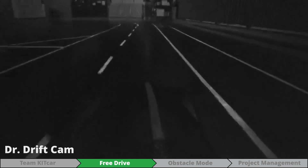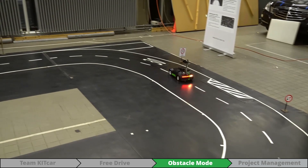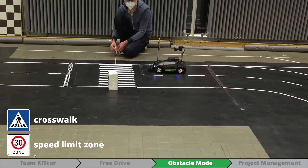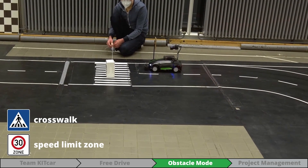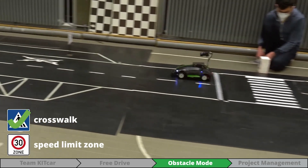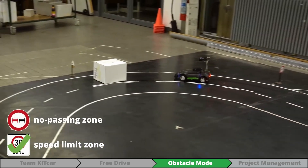This gets pretty fast. Let's have a look at the dynamic behavior on a more challenging track. Even on a busy track with multiple obstacles, Dr. Drift can still follow the track without any issues.